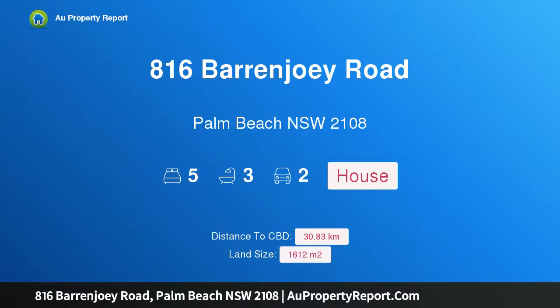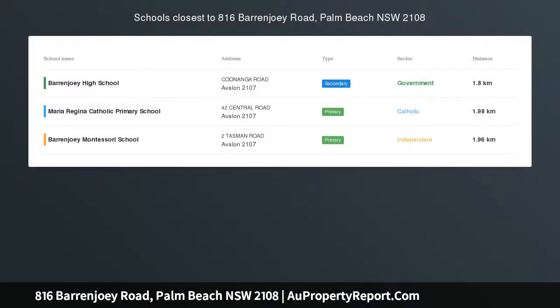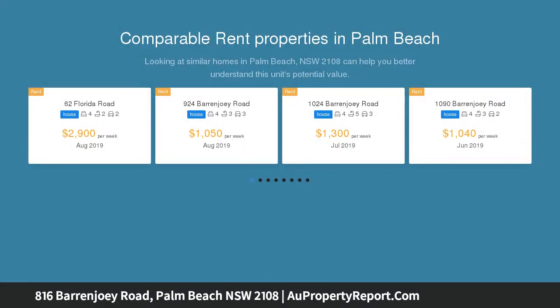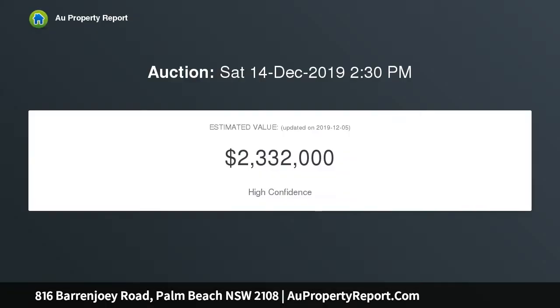I'm glad to introduce property 816 Baron Joey Road, Palm Beach, New South Wales 2108. Living is easy — auction Saturday December 14th on site. Sitting on the high side of Baron Joey Road on a huge block of more than 1600 sqm, with glorious grandstand views across Pickwater, this fully renovated solid brick home ticks a lot of boxes and yet is still packed with opportunity.